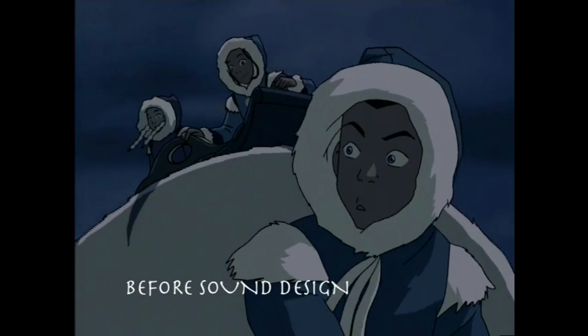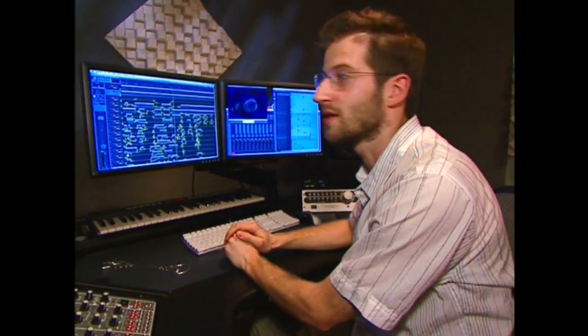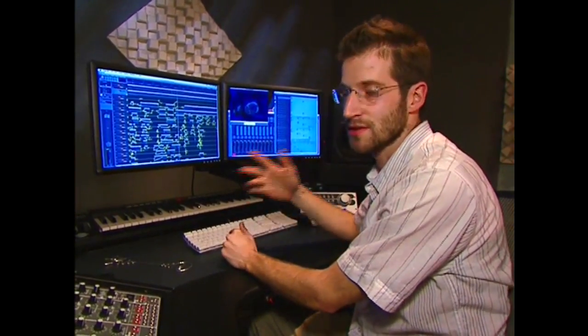Here is a scene as it's given to me — just dialogue: 'Look! That's gotta be Aang! Yep, yep!' Then my partner works on music simultaneously, and when we combine the two, this is how it sounds.